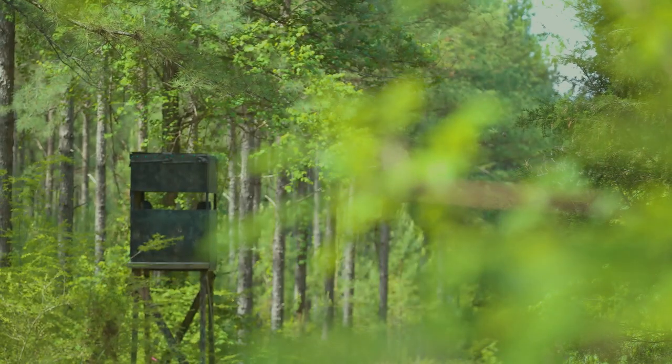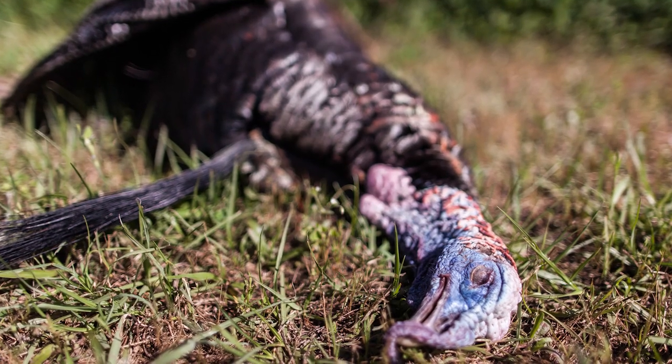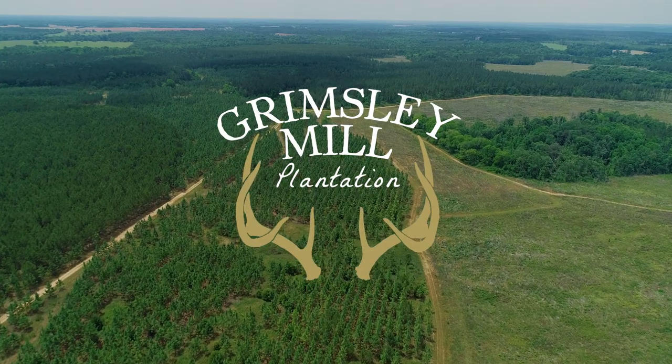If you're a hunter with big dreams of harvesting trophy whitetail, long-beard turkeys, and coveys of bobwhite quail, Grimsley Mill Plantation is your dream come true.